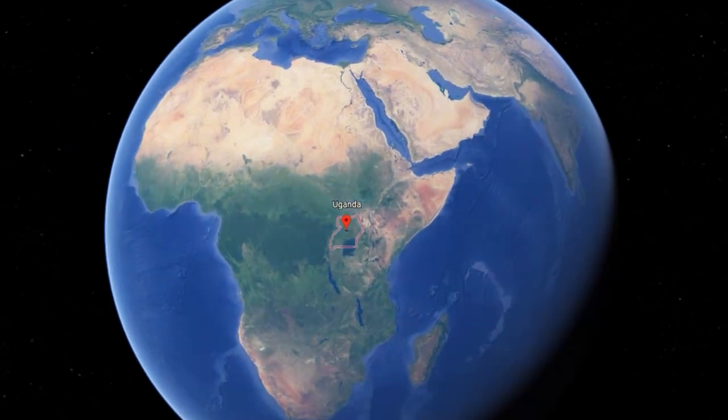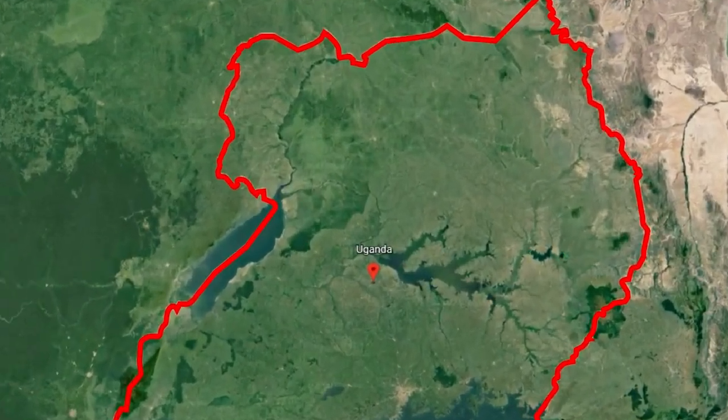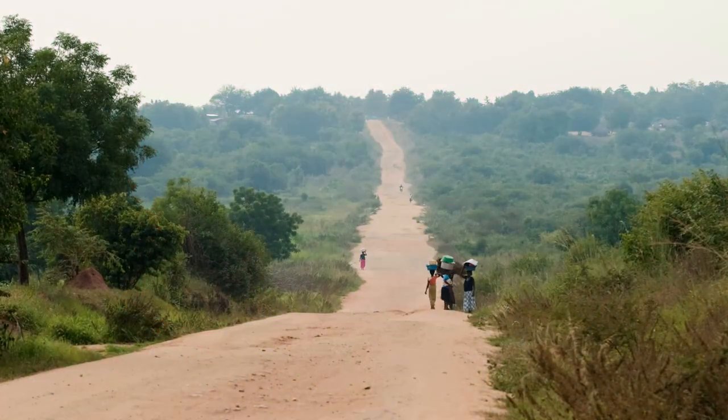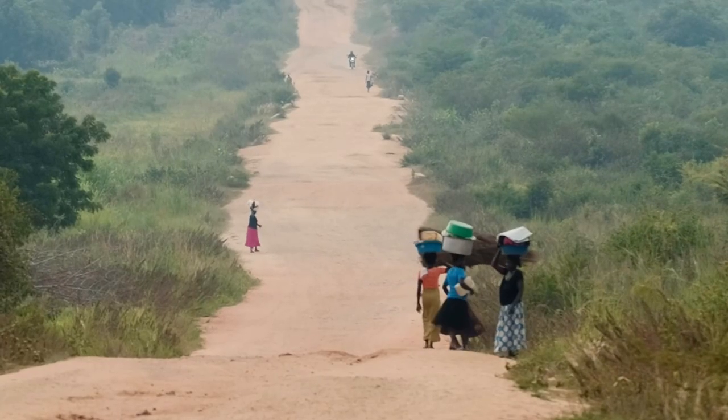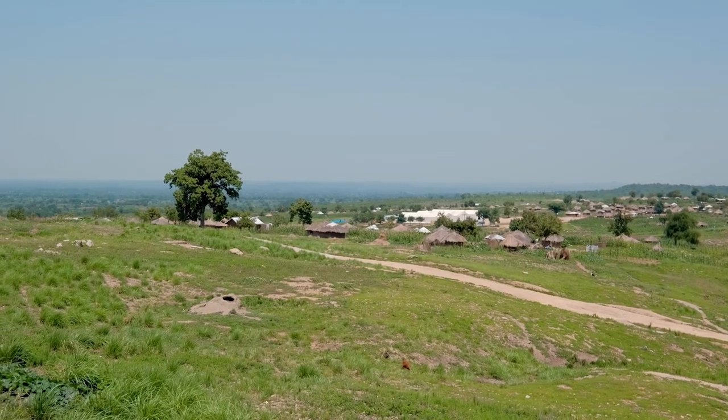Rhino Camp refugee settlement stretches across Madiakolo and Tarago districts in northwestern Uganda. The settlement was established in 1980 and is now home to just over 200,000 refugees from South Sudan.